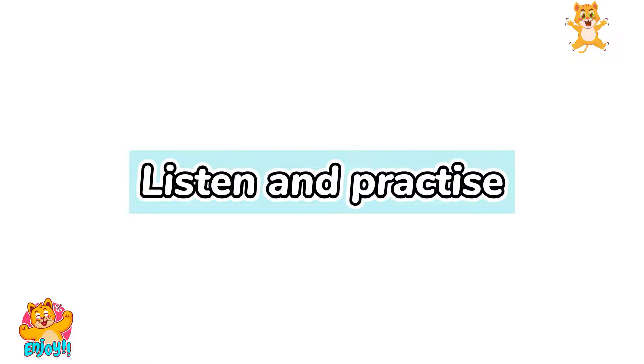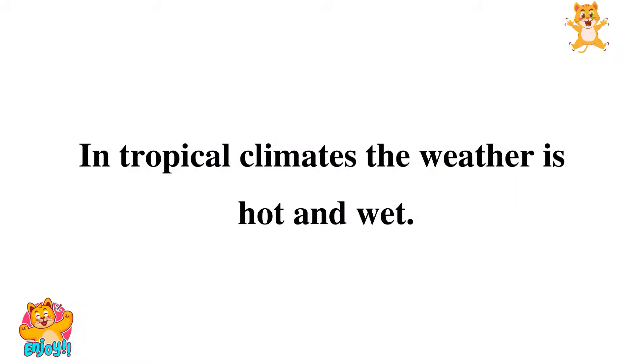Listen and practice. In tropical climates, the weather is hot and wet.